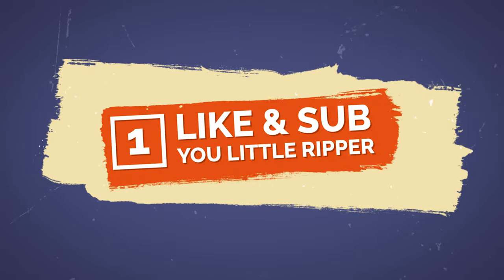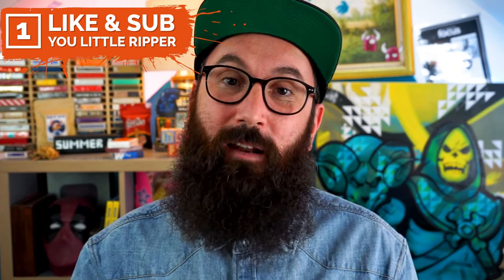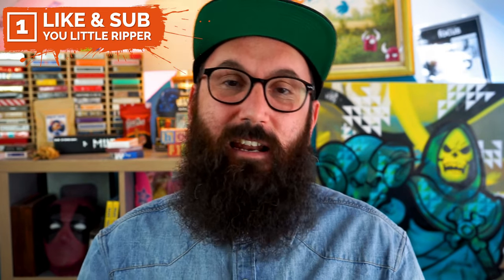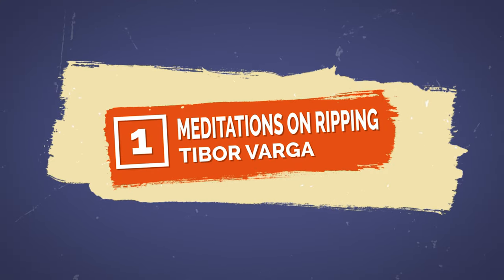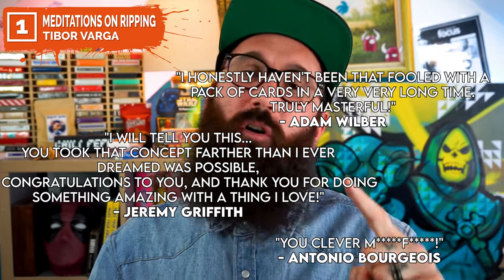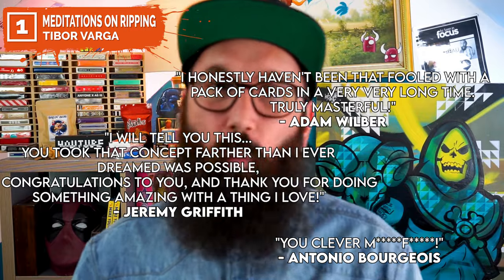Coming in at number one is Meditations on Ripping by Thibault Varga. With quotes from Adam Wilber, Jeremy Griffith, and Antonio Bourgeois, how can you get any better than this at number one? Do the impossible with a regular deck of cards.